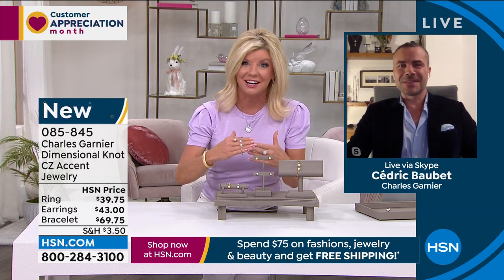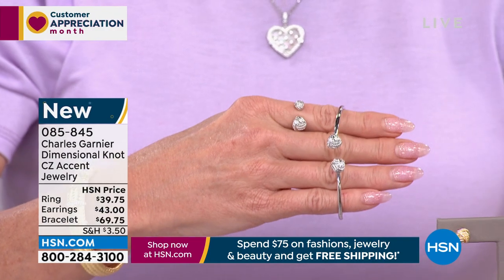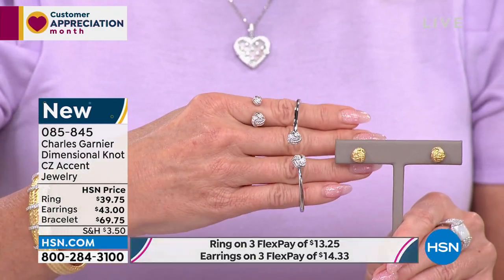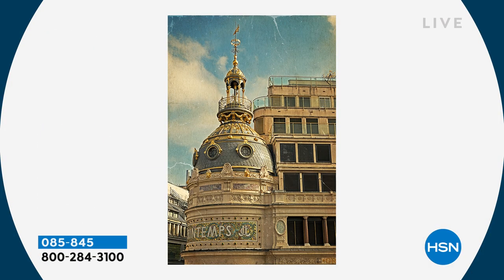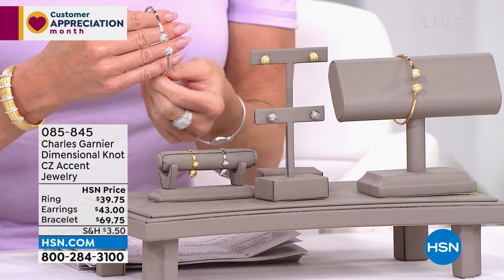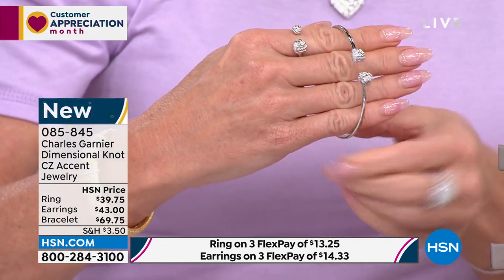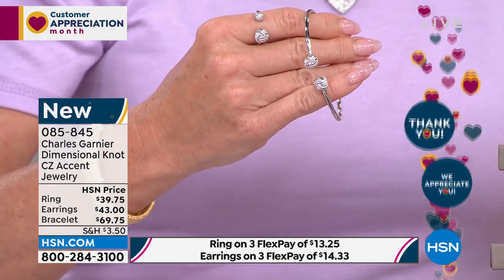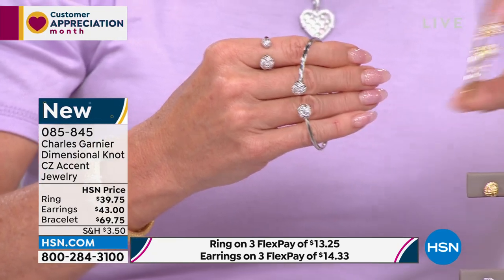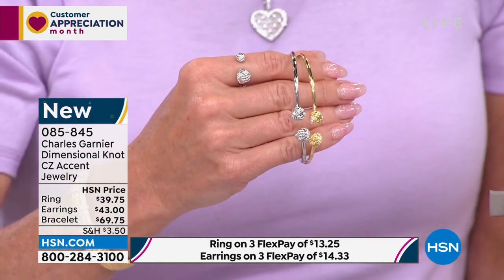That's right — the dimensional knot collection. The inspiration comes from the famous department store in Paris named the Printemps on Boulevard Haussmann. You have this texture that you can find in the knot from the column at the corner. It's a special piece for the temple of shopping in Paris. It's also a place where Mr. Garnier, the founder, started — when they opened up the jewelry section in the department store, they were one of the first jewelry designers to be present there, going back to 1901.